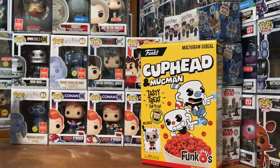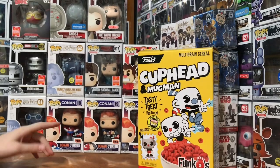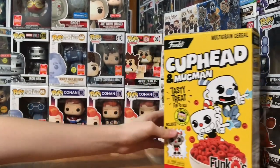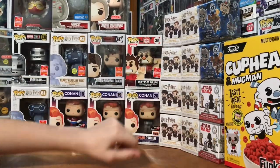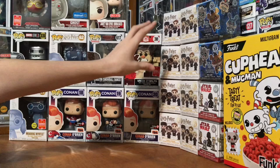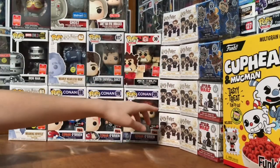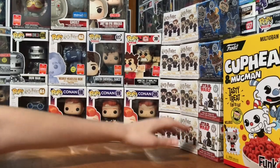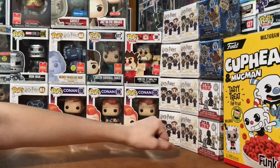Hey guys, I just wanted to show off one of my hauls for SDCC. You can see right here we got some extra stuff that we just happened to find, including all these mystery minis and the Cuphead cereal. Then we found the Hot Topic Rick and Morty, Harry Potter, and then we found the Target. I also found the GameStop Star Wars and then the Walmart Sister Location Twisted Ones.